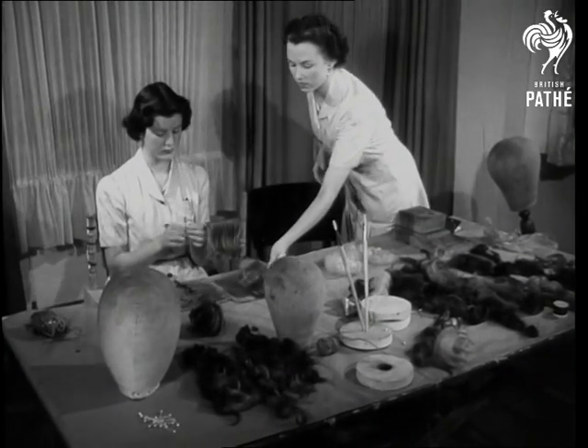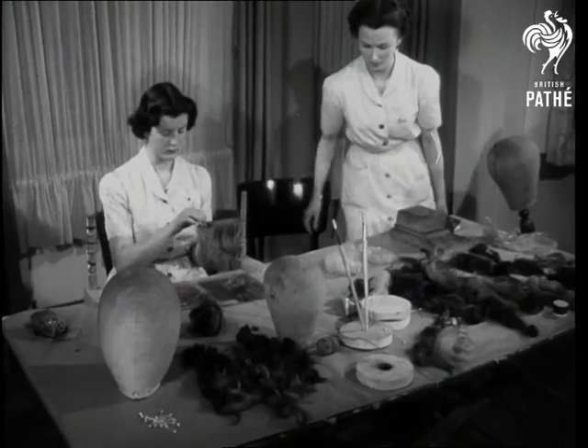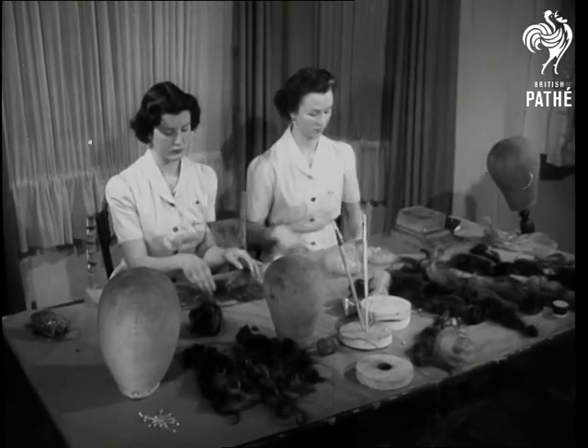The snippings have been cleansed and prepared, with the roots pointed all one way, and now they're ready for the hand of an artist to get to work.